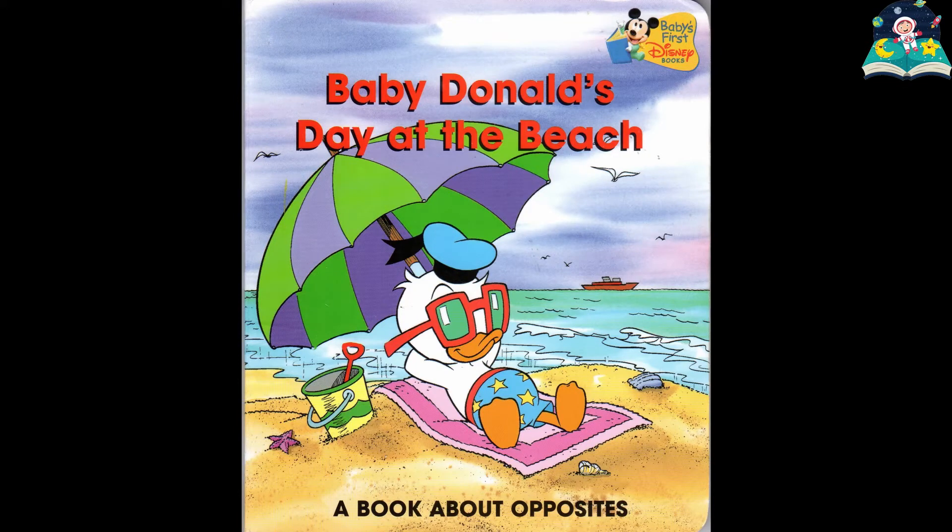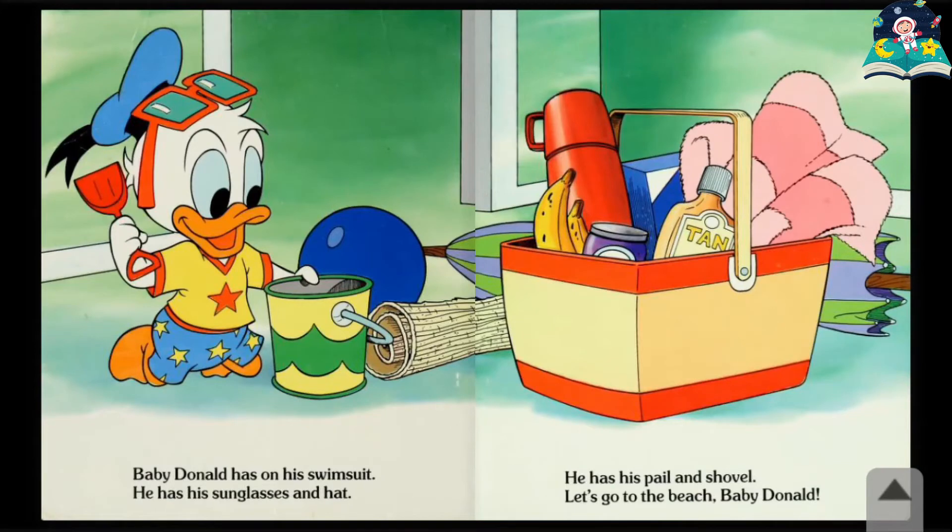Baby Donald's Day at the Beach. Baby Donald has on his swimsuit. He has his sunglasses and hat. He has his pail and shovel. Let's go to the beach, Baby Donald.